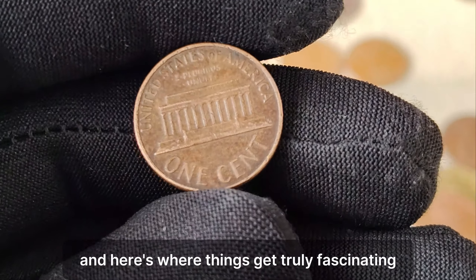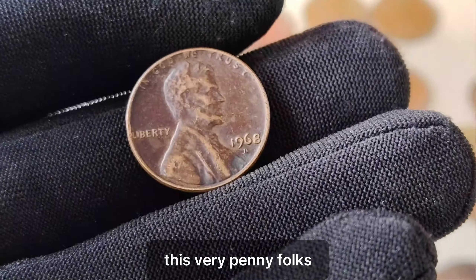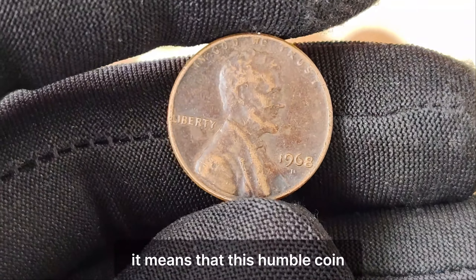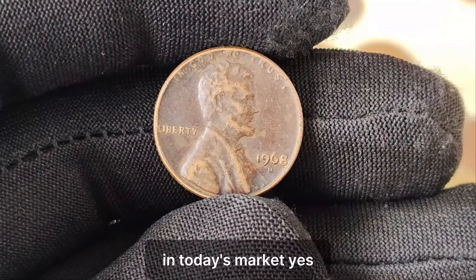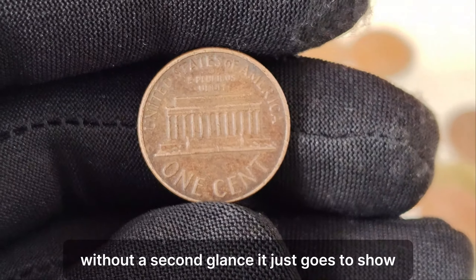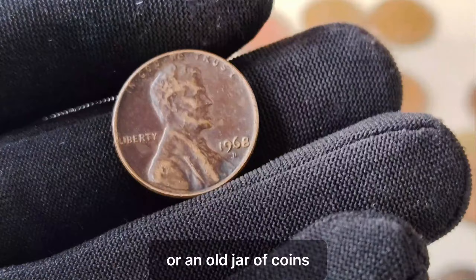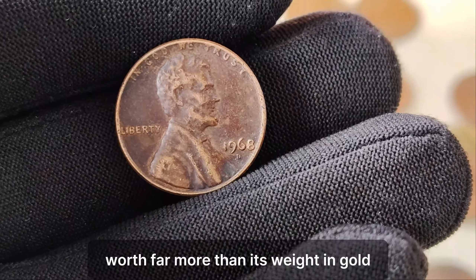Among these rare uncirculated specimens, there's one in particular that stands out from the rest. This very penny has been authenticated and graded by leading numismatic authorities as a flawless example of its kind. And do you know what that means? It means that this humble coin, with a face value of just one cent, is now worth an astonishing $1.4 million in today's market. That's $1.4 million for a penny that most people would overlook without a second glance. It just goes to show the incredible stories that lie hidden within the world of coins. So the next time you come across loose change or an old jar of coins, take a moment to look a little closer — you might just stumble upon a hidden treasure worth far more than its weight in gold.